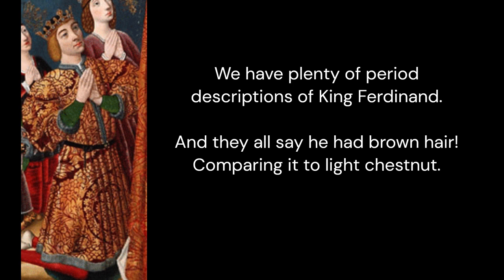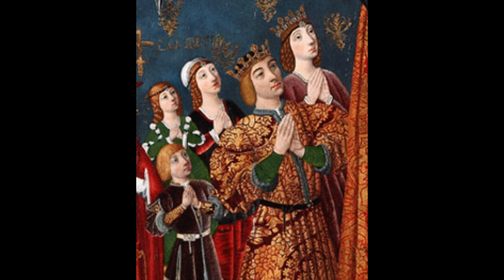Clearly Ferdinand's hair is way off from what it is supposed to be, so how can we trust the rest of the family to have accurate hair color? Either the painter never met these people, or something went wrong with the pigments. While pigments going brown is most usual, they can also turn red sometimes.